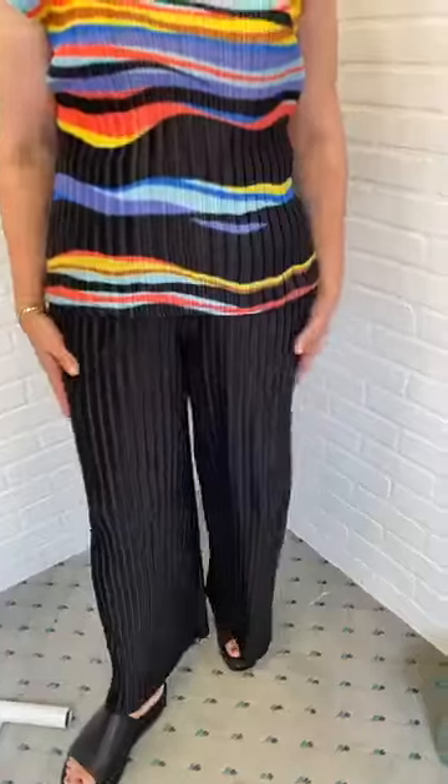Even a 1X, maybe even a 2X could wear the extra large size. You can see how flowy and fun and really dressy these are without being uncomfortable.